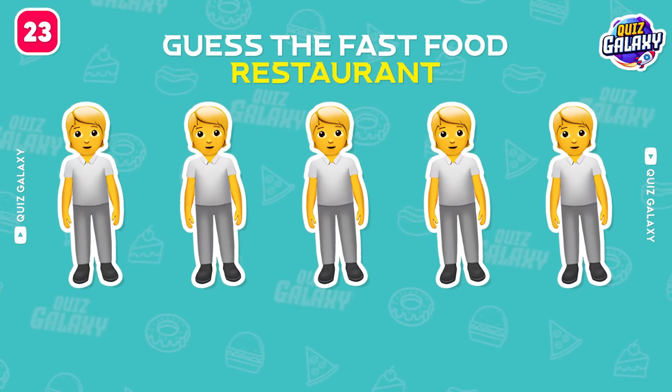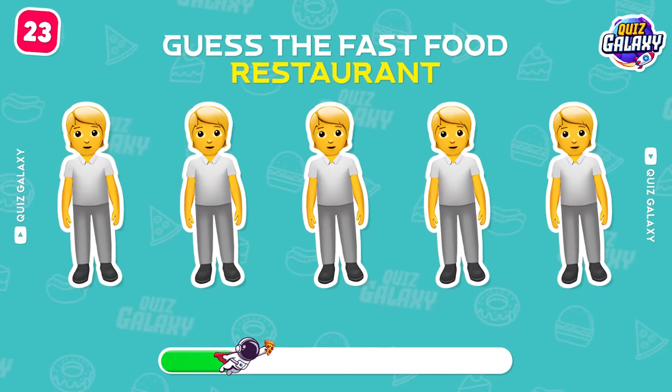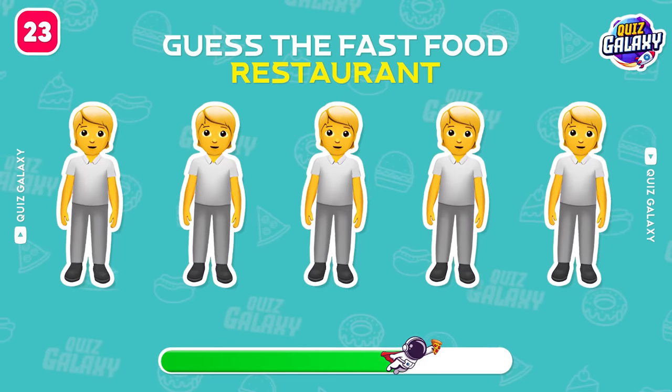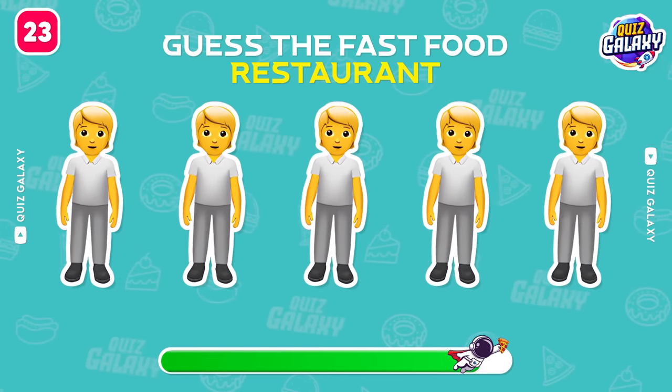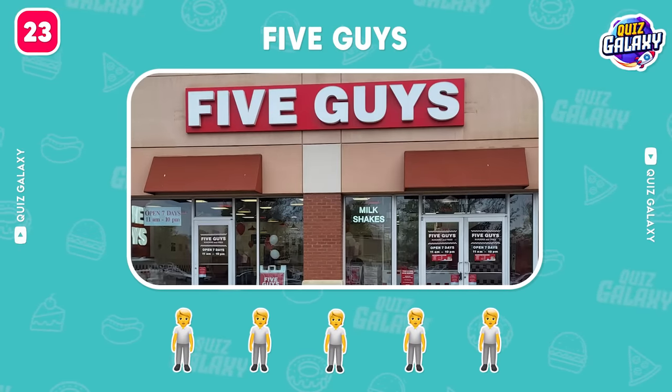This one should be easy! What's your answer? Five Guys! That's for sure!